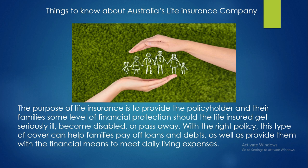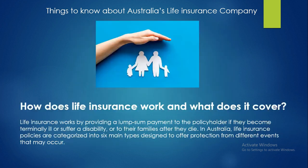It can also provide them with the financial means to meet daily living expenses. Life insurance works by providing a lump sum payment to the policyholder if they become terminally ill or suffer a disability, or to their families after they die. In Australia, life insurance policies are categorized into six main types.